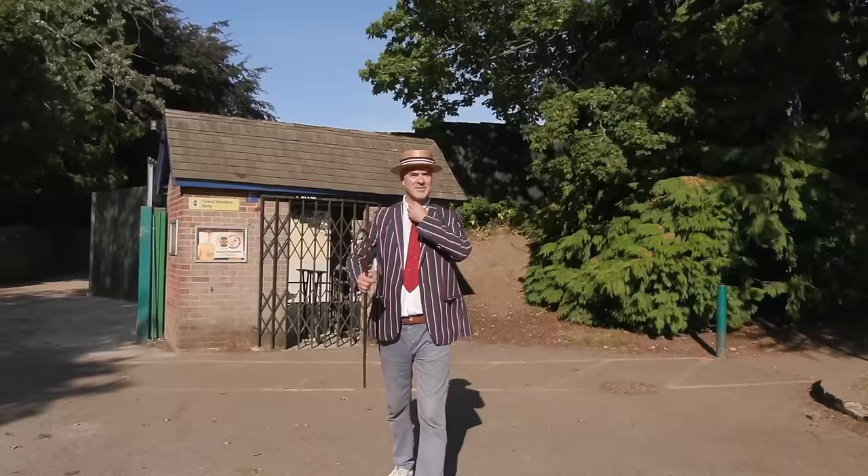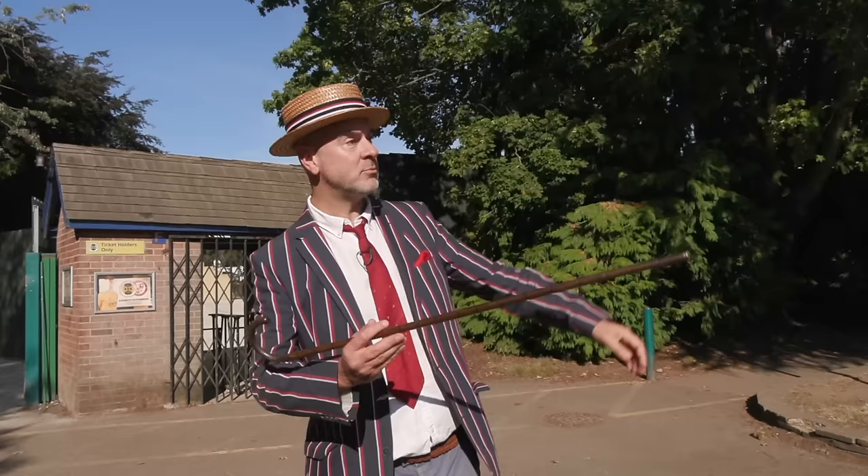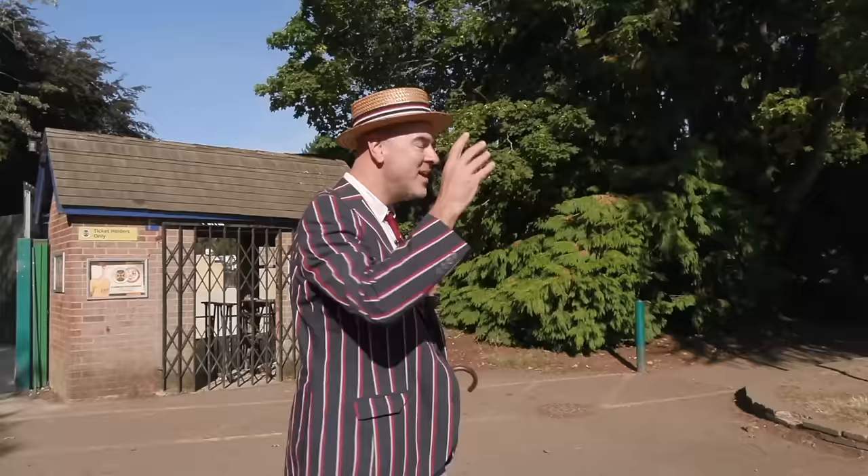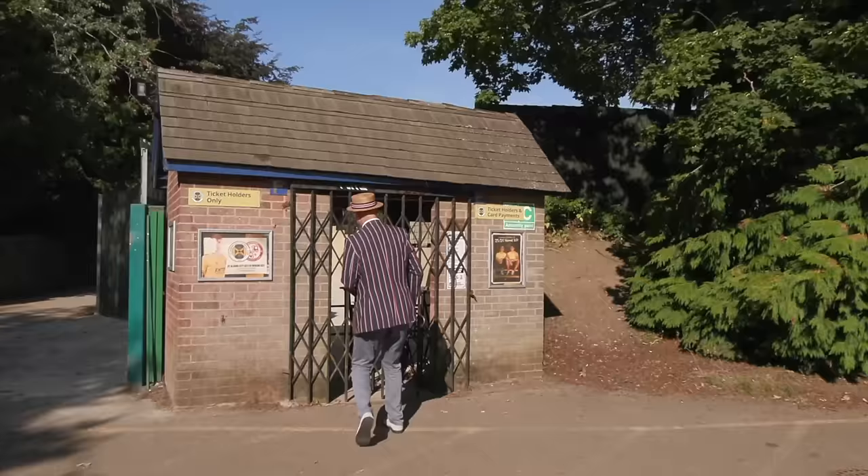We've come down to Clarence Park. Look at that lovely cricket pavilion over there — that was St Albans Cricket Club, which first saw a cricket match in 1875. And behind me is a turnstile for St Albans FC. They've existed since 1908. I love these little grounds — sometimes you see them in the FA Cup if they do particularly well.